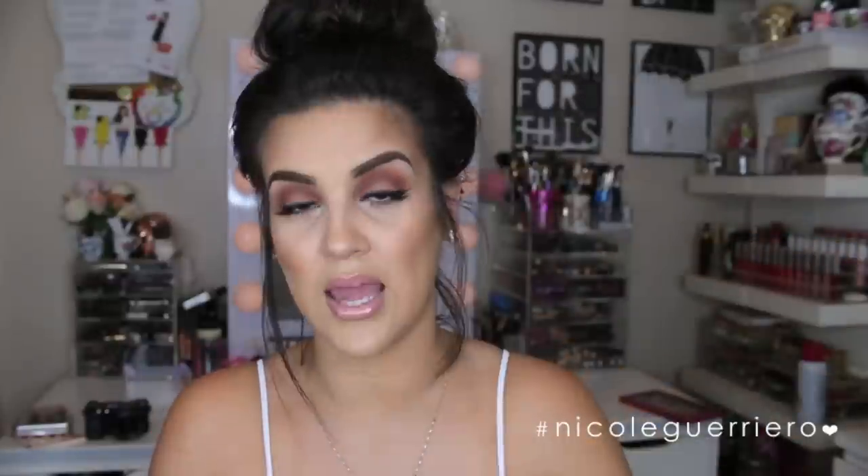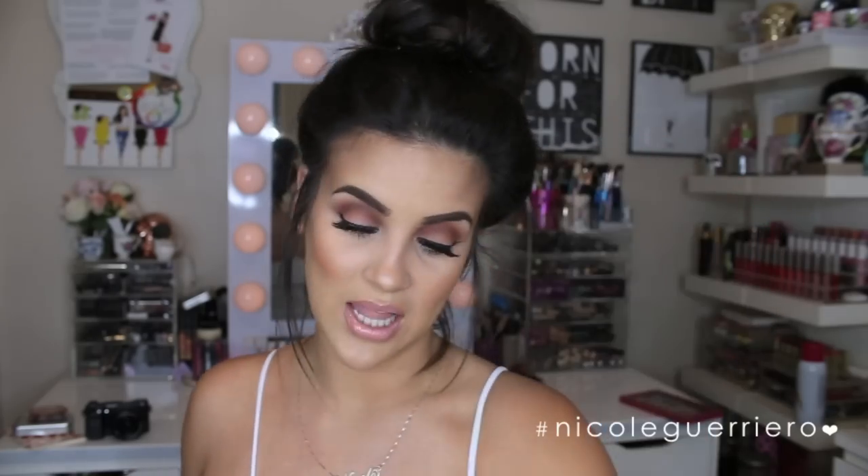Moonglow is this beautiful pinky, nudey gloss — you can never go wrong with a nudey gloss. Even over a dark lip you can pop it in the center to give dimension. Love Drunk is more of a browny, darker nude, which I think is beautiful and I wear it solo. They're not sticky, which is a huge thing for me with glosses — I don't like sticky gloss, and these aren't, so I love them.